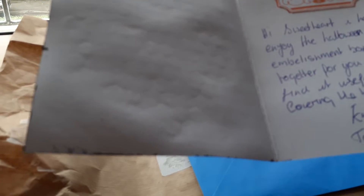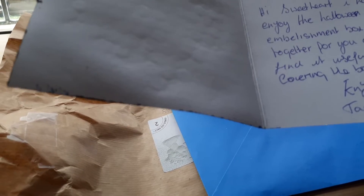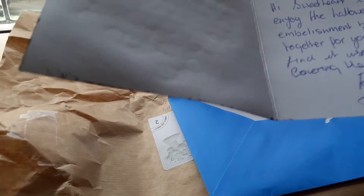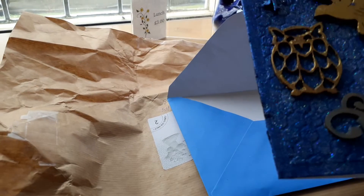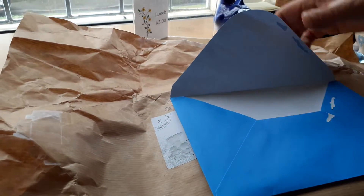It says: 'Hi sweetheart, I hope you enjoy the Halloween embellishment box I've put together for you and that you find it useful. The papers covering the box are Graphic 45. Enjoy, crafty hugs, Tambara Lily Crafts.' Oh Tammy, that's lovely, thank you so much. The card is just beautiful, so we're going to get into the box.